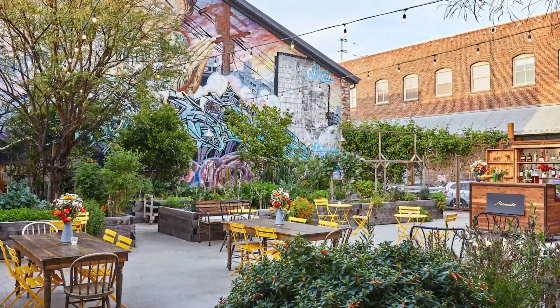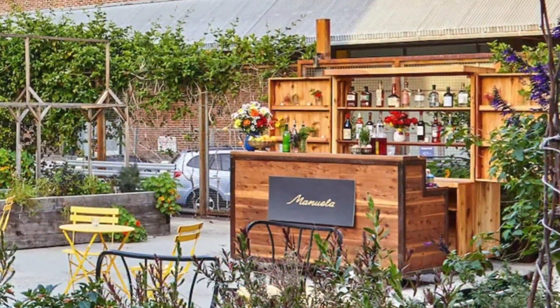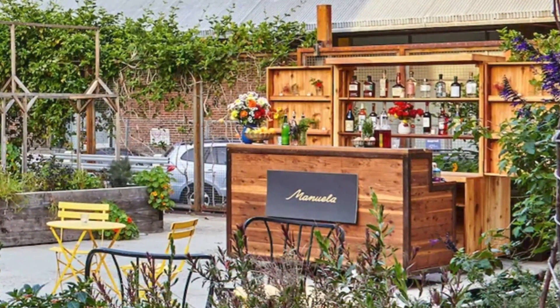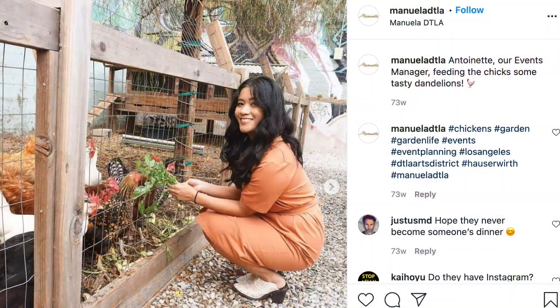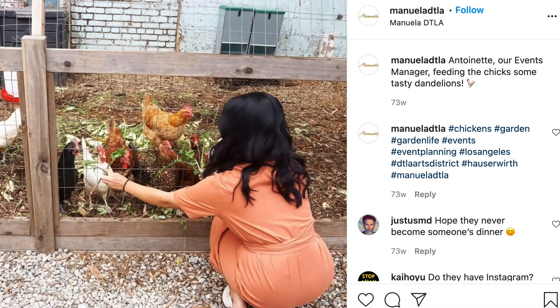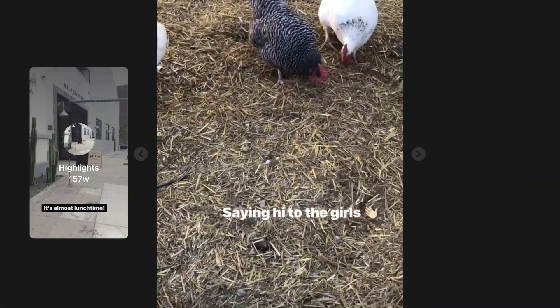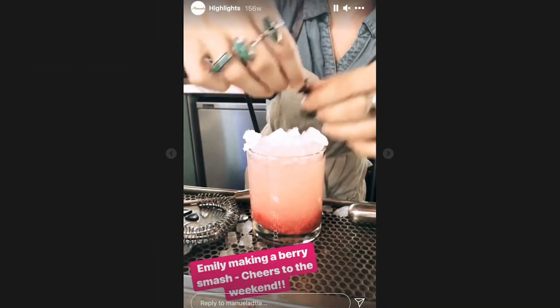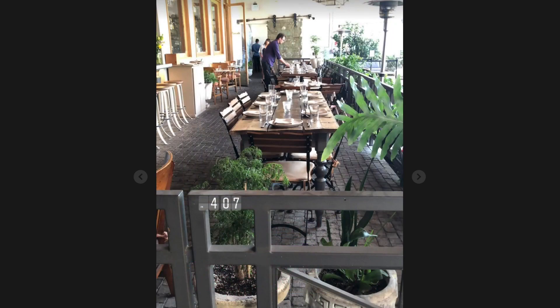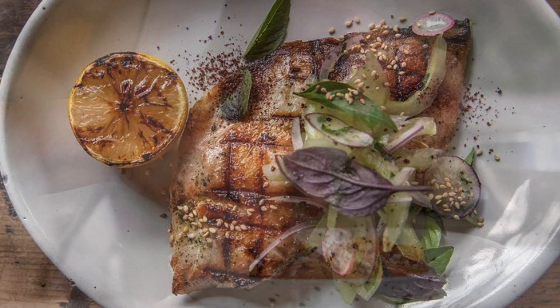Just in time for the world to hopefully be heading back to normal, Manuela in downtown Los Angeles is turning their ample outdoor patio space into a garden where you can eat. The best part? There are chickens. That's right — the Gardens at Manuela, as it will be called, has a little bar, distanced dining, and of course, these chickens. Manuela is in the Hauser and Wirth art gallery space in the Arts District and has been open for a while.